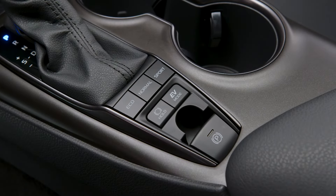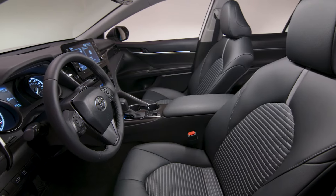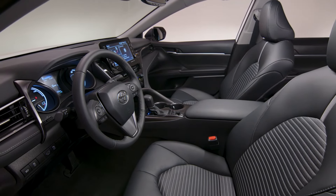Available on the XLE and XSE, a 10 inch color head-up display projects vital information — including speed and turn-by-turn navigation directions — onto the lower portion of the windshield.